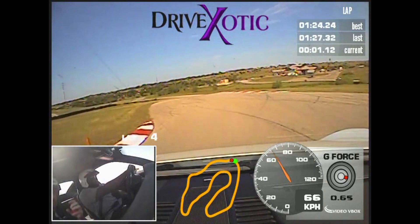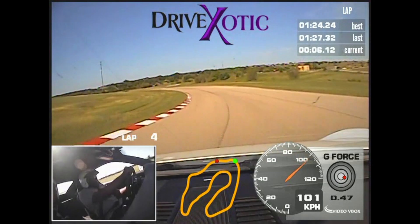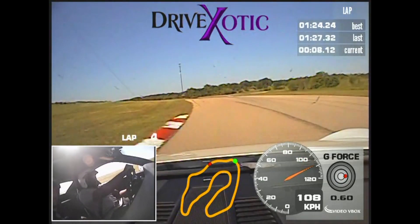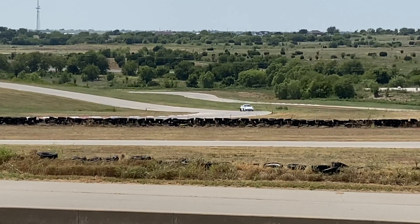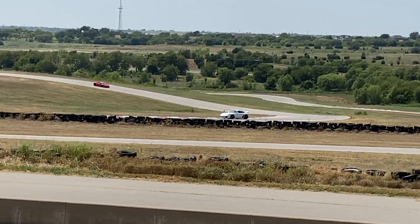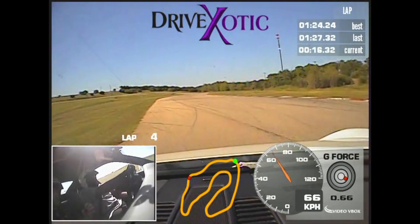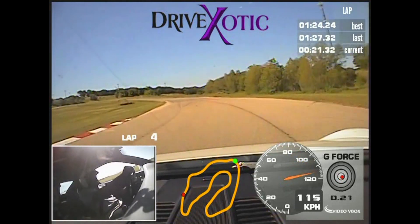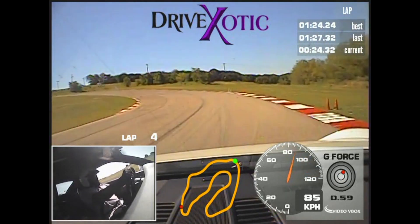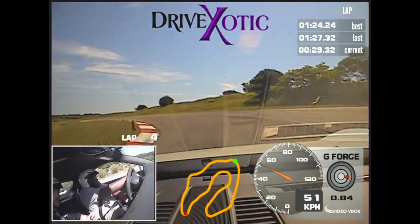One more, one more. Stay tight on the left side. Brake off — brakes, rotate. Rotate, rotate, rotate — a little bit of gas as you go. There you go, there you go, there you go.